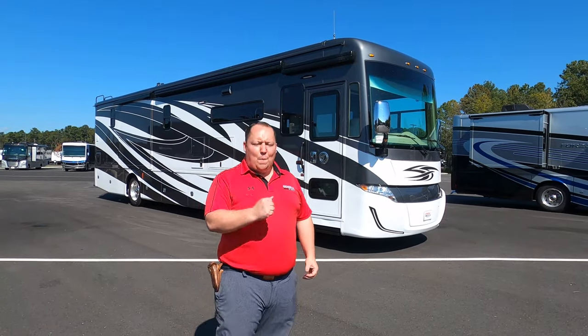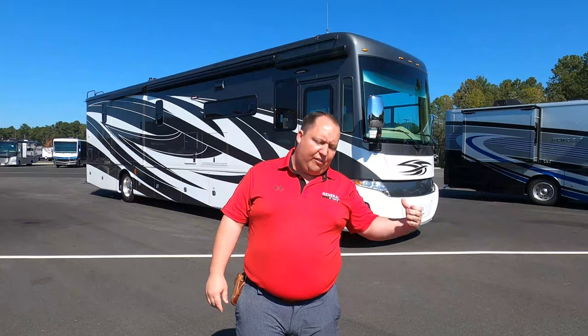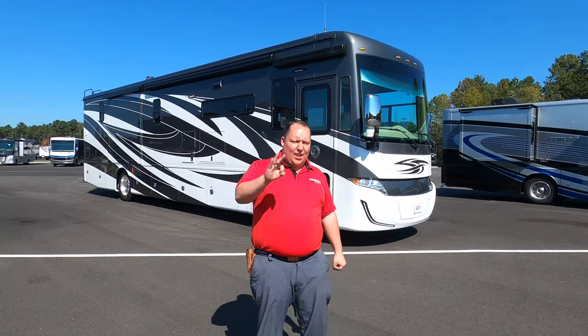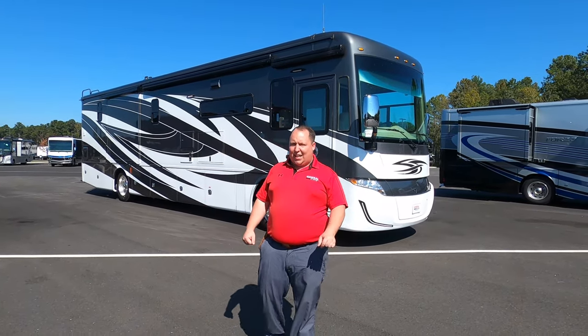Hey everyone, I'm Matt. Welcome back to another video. Today I'm super excited. We're taking a look at a brand new floor plan from Tiffin's Diesel lineup. This is the 2021 Tiffin Allegro Red 340, Model 38LL. We're going to take a look at the outside features first, then the inside features, then give you three things we love about this motorhome and three things we dislike about it.